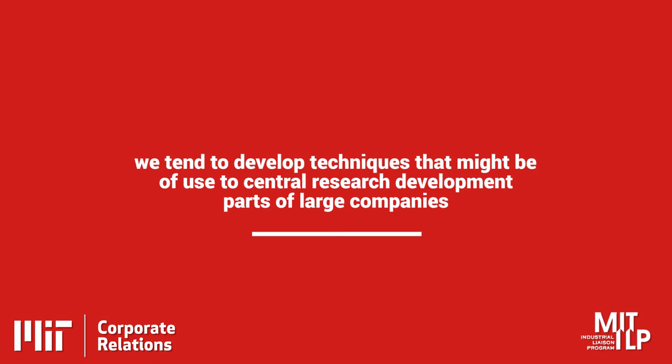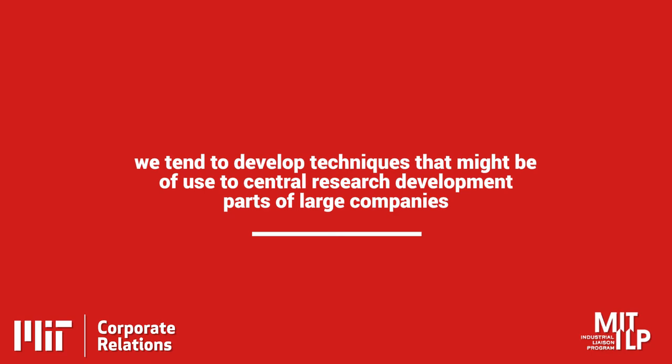The energy internship has been fantastic for connecting us with the central research department of large companies, particularly for me and my group in this flow assurance area — the idea that there are many complicated ways that a process can go wrong. We tend to develop techniques that might be of use to central research development parts of large companies, and those companies are so large and spread out around the world that it can be very hard to connect with them.